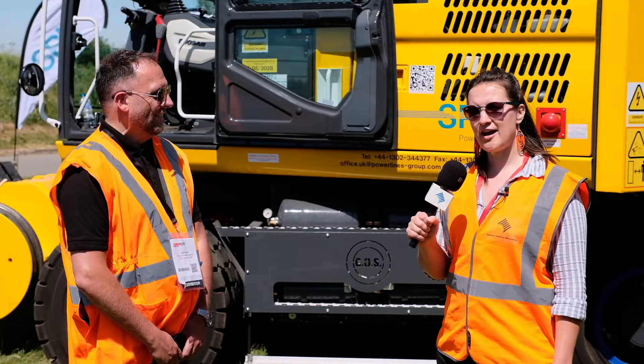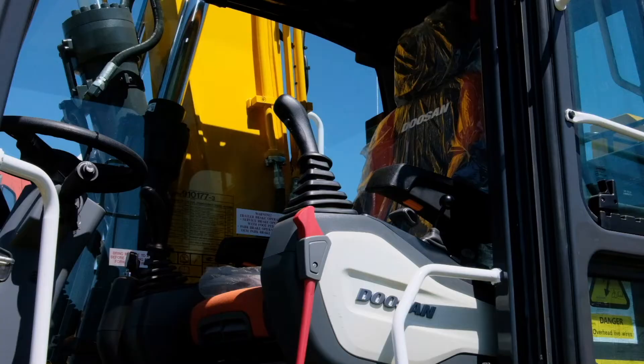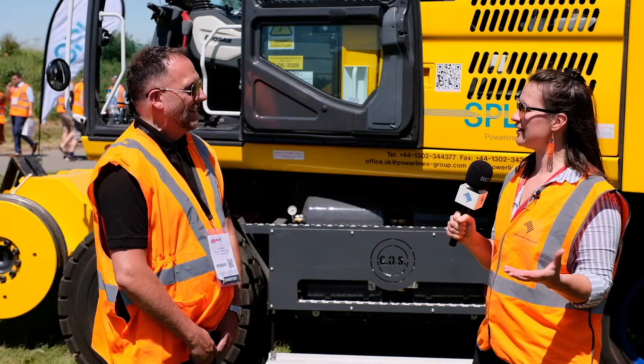We are here now at SPL Powerlines UK stand and I'm here with Lee. What are you showing here today at the Rail Live event? I'm Lee Bounder, Regional Director for Scotland. We're here showcasing some of our plant today, and also what we're doing across the country, primarily in Scotland and the East at this moment in time.